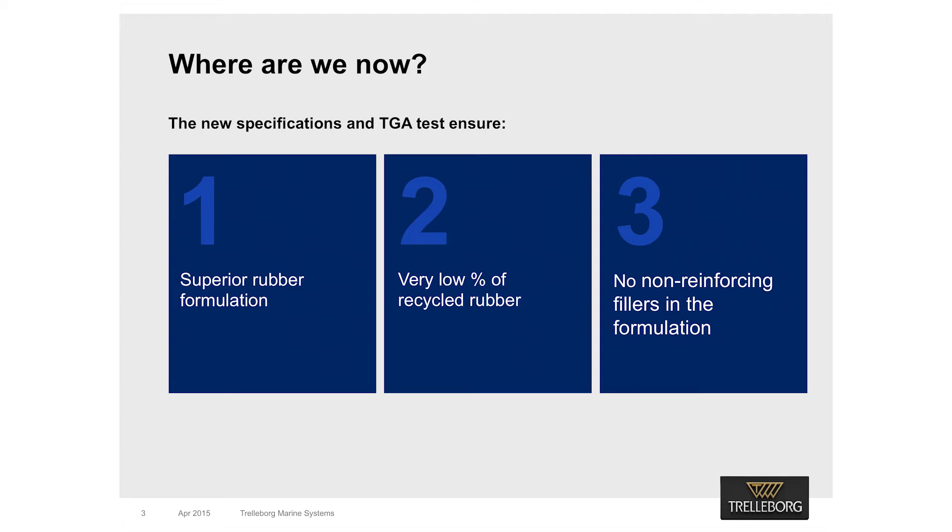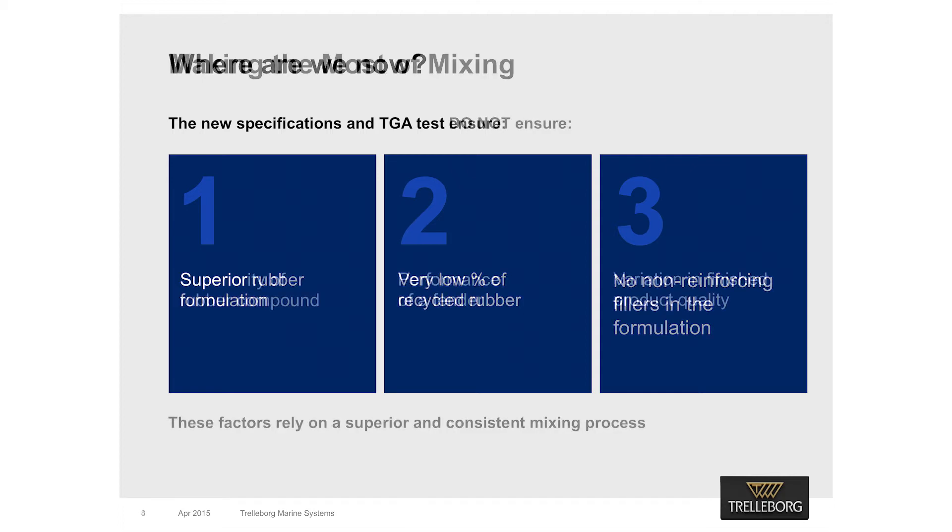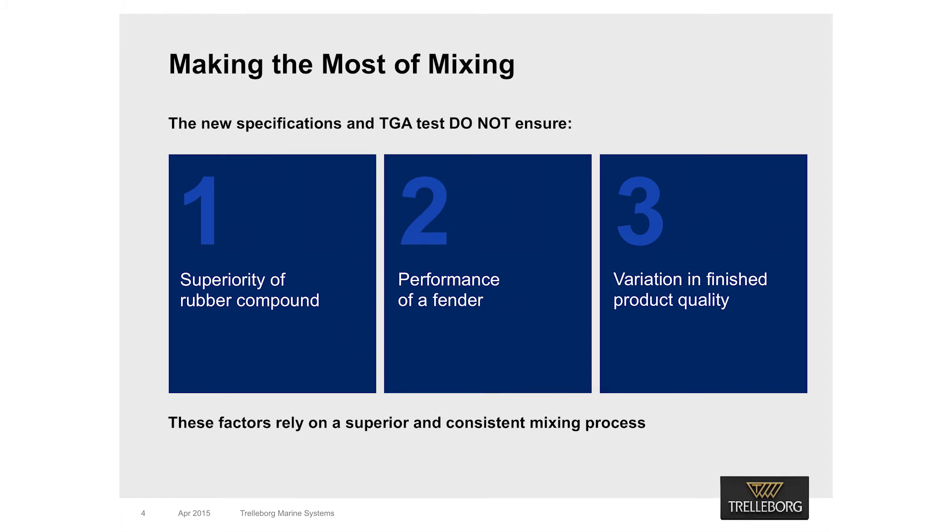Carbon black imparts most of the mechanical properties of rubber compounds. What the TGA test fails to do is guarantee the superiority of the rubber compound — it just ensures high-quality formulation. It neither ensures the final performance of the fenders nor the consistency of final batches. This is because compound quality, its consistency and fender performance are associated with a superior and consistent mixing process. The mixing process is responsible for taking a high-quality formulation and ensuring the ingredients are mixed in a way that produces a high-quality compound.